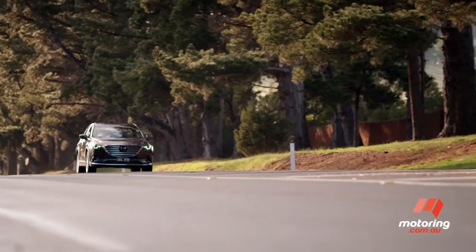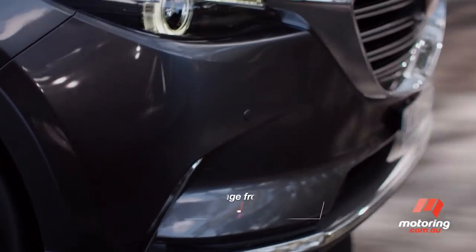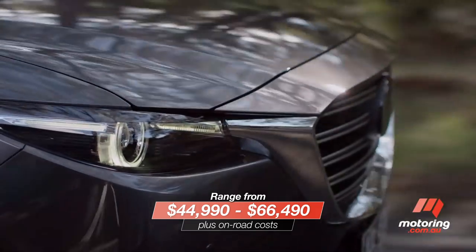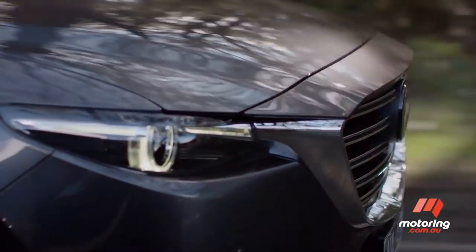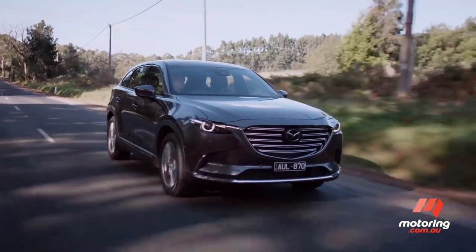Elsewhere, the CX-9 range receives an ever so light nip and tuck. Entry for the range has increased $1,100 to $44,990 plus on-road costs. The Yasami LE seen here takes pricing right into European territory at $66,490.